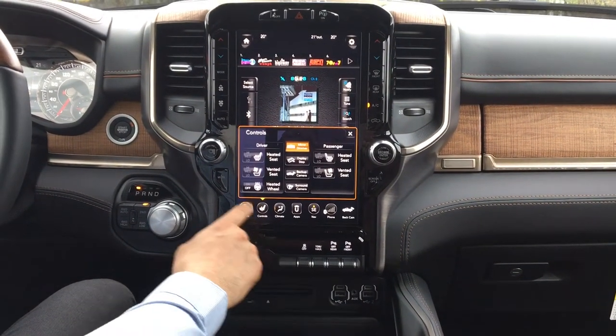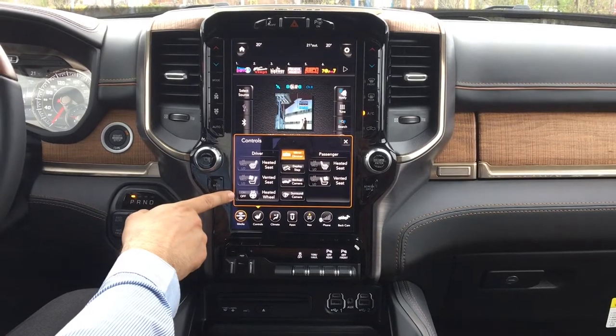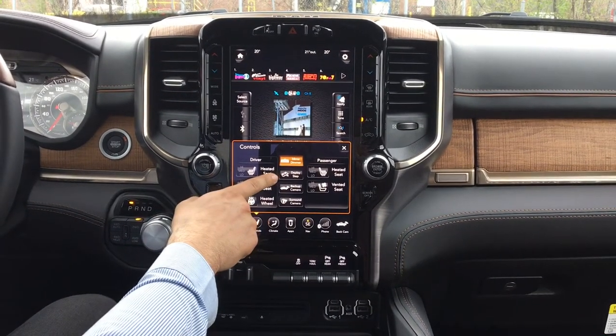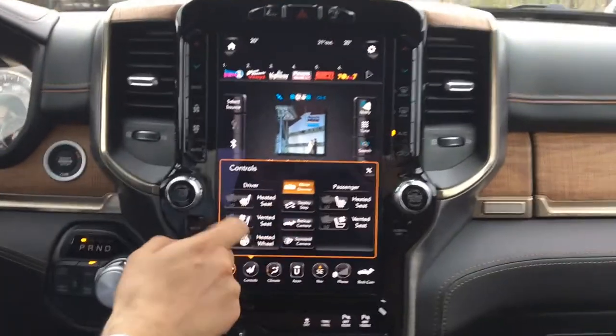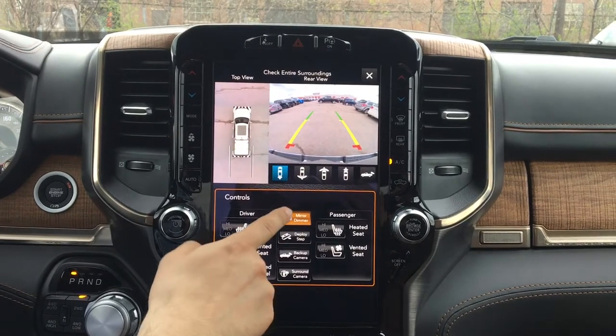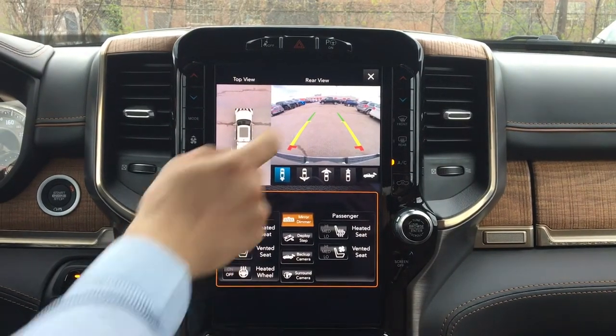When we move to the controls, we've got heated seats, ventilated seats, and heated steering wheel in this particular vehicle, as well as deploying the steps, the backup camera, surround camera, and the mirror dimmer option.